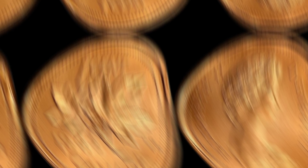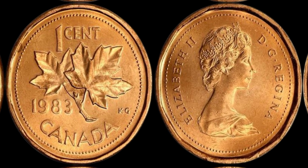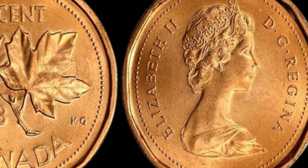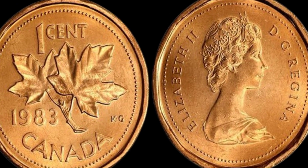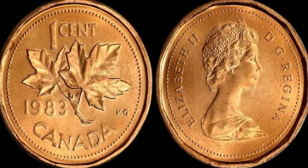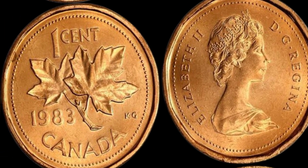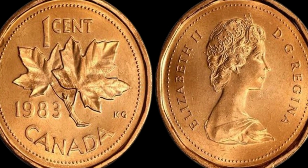In conclusion, the 1983 Canada 1 cent coin is not just a piece of currency — it's a symbol of the extraordinary world of rare coins. With a value of $1.3 million, this coin stands out as a shining example of the treasures that can be found in even the most ordinary of places. Whether you're a seasoned collector or just starting out, this coin serves as a reminder of the endless possibilities that await in the world of numismatics. The fascinating story of the 1983 Canada 1 cent coin worth $1.3 million is a testament to the world of rare coins. Keep on collecting, keep on exploring, and who knows — you may just stumble upon your very own million dollar treasure someday. Thanks for watching, and until next time, happy hunting!